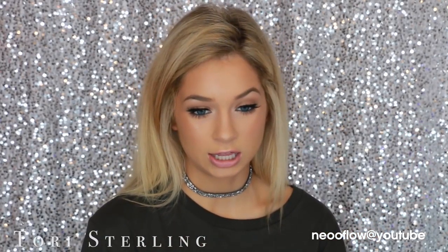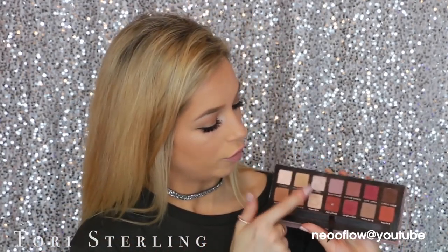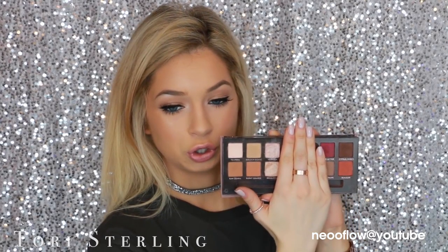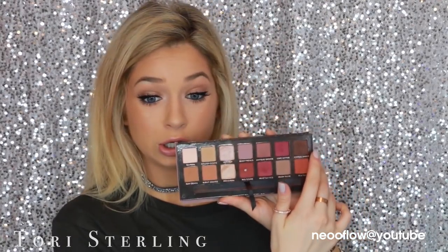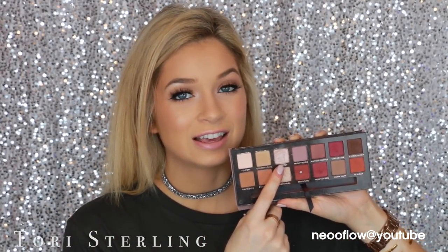For the best eyeshadow palette you can buy in high-end, this was difficult to choose, but my favorite is the Anastasia Modern Renaissance palette. It has everything — beautiful neutrals, warm shades, and you can do a smoky look with the deeper shades. There are great highlighter shades, a beautiful golden color, matte shades, transition shades, warm shades, and neutrals all in one palette. It really is the best palette.